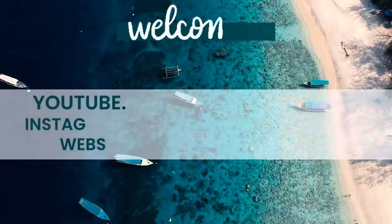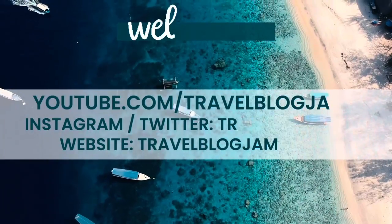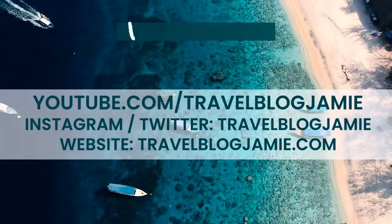Hey everybody, it's Jamie here and welcome to Travel Blog Jamie. Today we are exploring the Sky Gardens in London — London's highest public garden. Let's explore, come with me. Before we explore, please give this a cheeky like and do subscribe here and over on Twitter and Instagram.